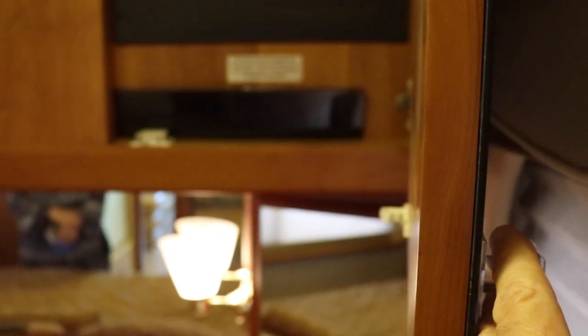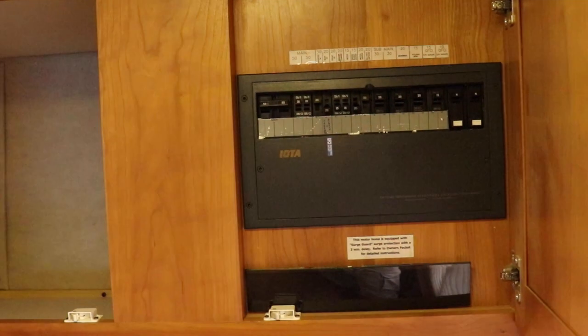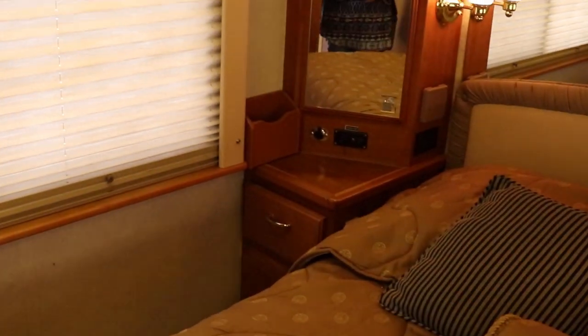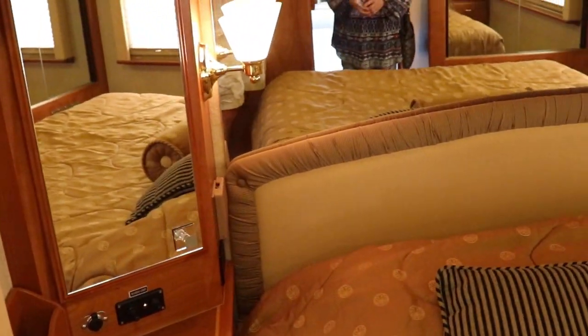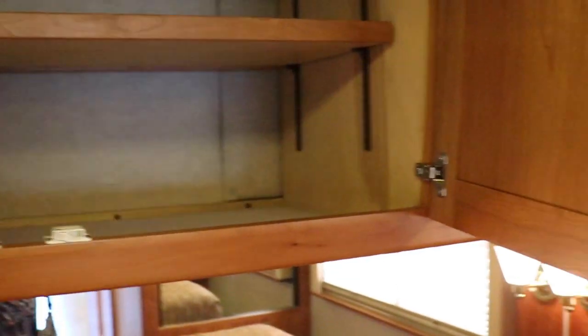Deep storage here. Breaker box. So this is your side of the bed — it always is, after many, many years of blissful marriage. But because this is your side of the bed, you would lose this storage area. That's okay — I would take up the closet. Truth be told, my clothes and shoes are more out of control than hers. Big truth.